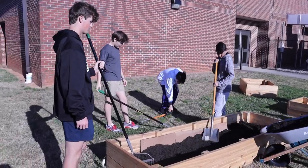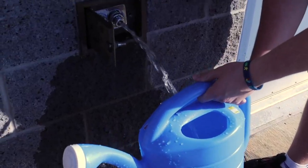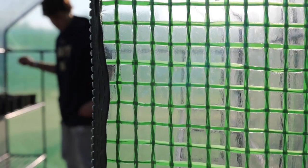My favorite part has probably been being able to pick out what crops we're going to grow and being able to experience putting the sealant on and everything, and seeing it all come together. I think this will be a great impact to our community, just being able to work together and get all of the food from the project. Thank you to our wonderful pathways here at South for what they're doing for our community.